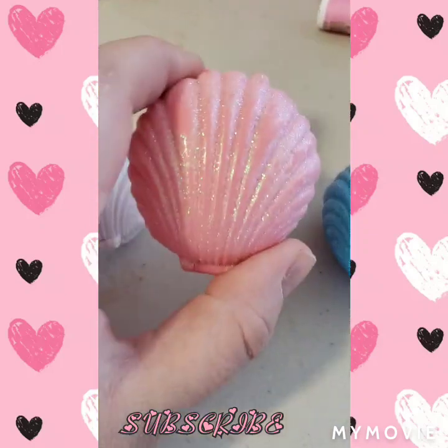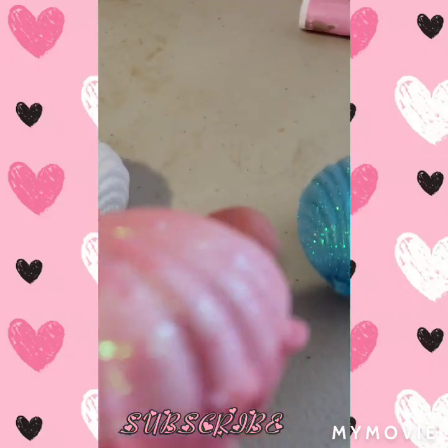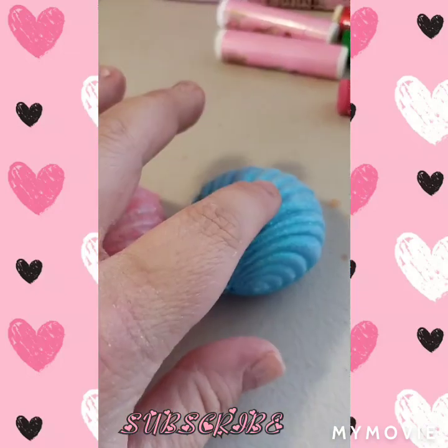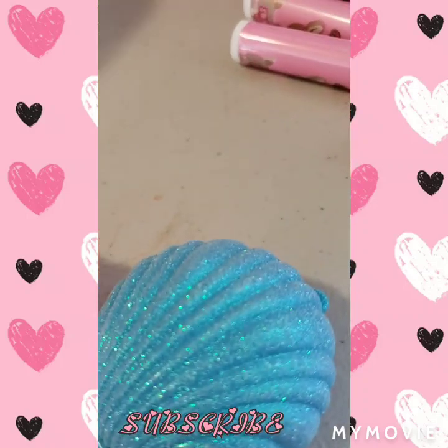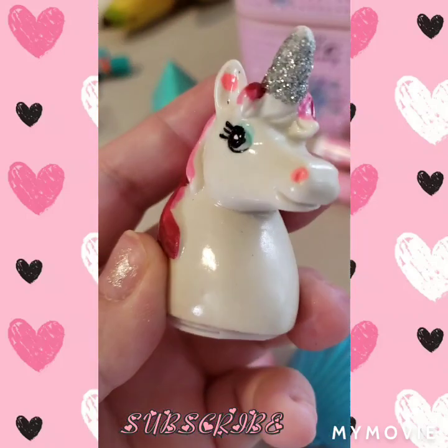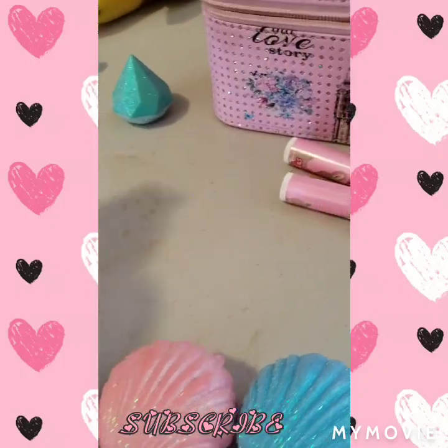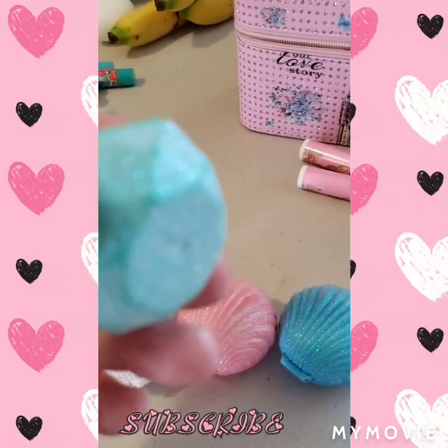I especially love this pink one because it gives my lips like a pink tint to it that I love. And then this one's like blue inside and then this one's white of course. I also got this unicorn one — this is cherry flavored.